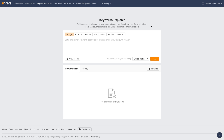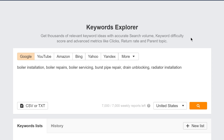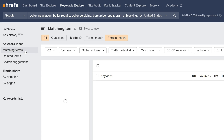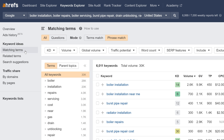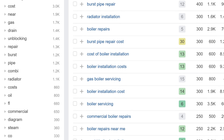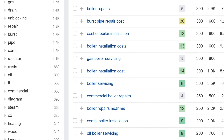Another thing you can do is use a keyword research tool like Ahrefs' Keywords Explorer. Just paste in your brainstormed list of services, set the country to where your business operates, and run the search. Next, go to the matching terms report to find more keyword ideas. Because our goal is to expand our list of services, scan the keywords and look for services you might have missed — for example, servicing gas boilers, commercial boiler repairs, and combi boiler installations. If you offer these, they're worth jotting down.